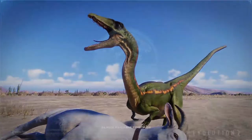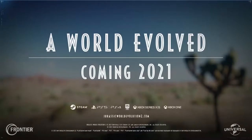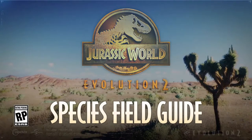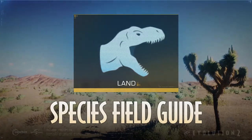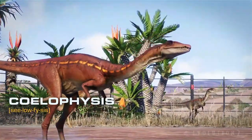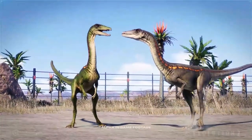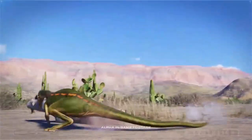So thank you for watching my analysis of the species field guide for Coelophysis. If you have any questions or there's something I missed, you can put it in the comment section below. Take care — I'll see you next time on the next species field guide.